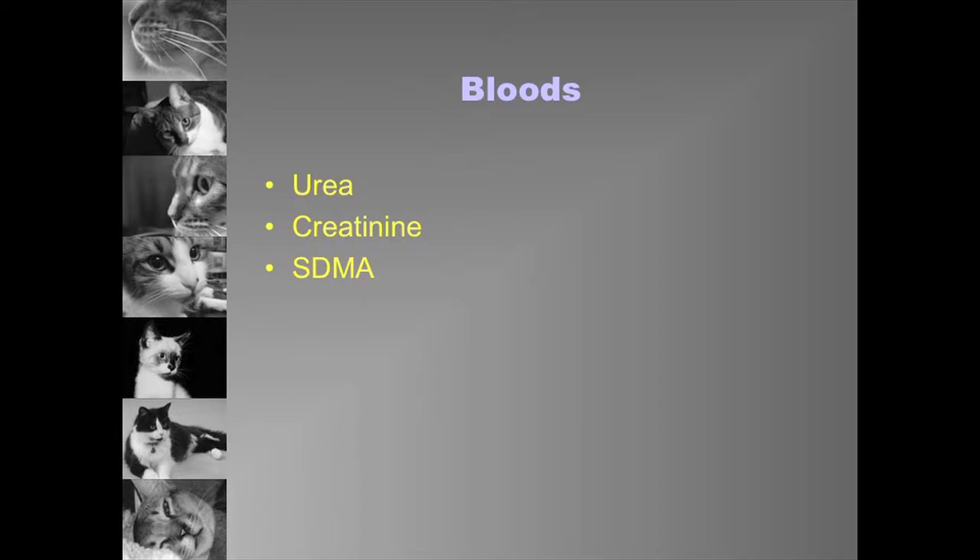Other bloods we'd like to do when investigating renal insufficiency include phosphate and calcium — ideally ionized calcium, though I know in general practice that's not always possible. We have quite a group of cats with idiopathic hypercalcemia presenting with mild to moderate azotemia, where the azotemia is actually secondary to the hypercalcemia. If we can identify and treat it, we can see an improvement in renal function. We also know the calcium-phosphate product will be altered with increased parathyroid activity in CKD, and we need to control that to stop disease progression.